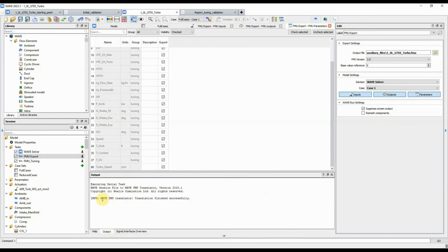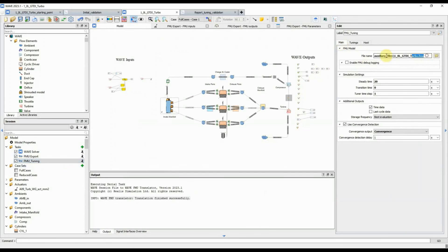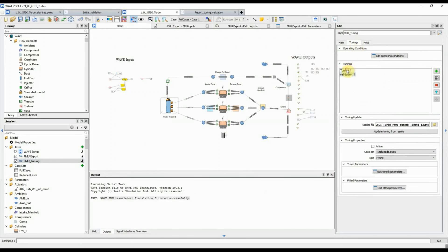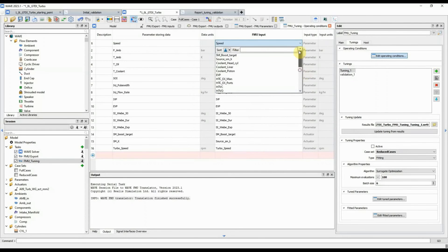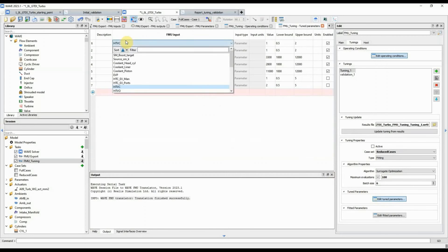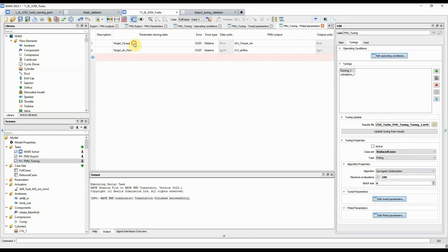Once the FMU has been created, we can use it in the FMU tuning task, which can be added from the tasks list. It has a very similar interface to the WaveRT our desk tuner task, and is simple to set up by setting operating conditions for each case, linking parameter data to FMU inputs, setting the tuning parameters — in the most usual scenario, heat transfer multipliers — and setting the target parameters: in this case, target torque and target airflow, which are measured at FMU outputs, i.e., sensors exported to FMU.